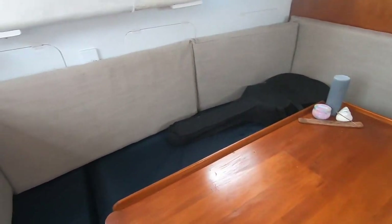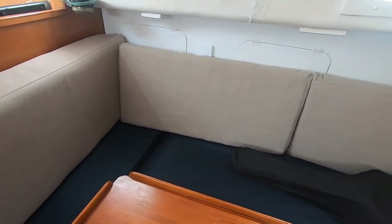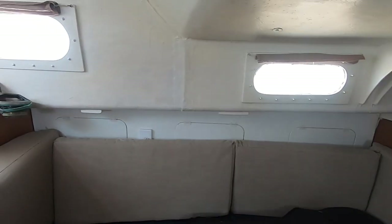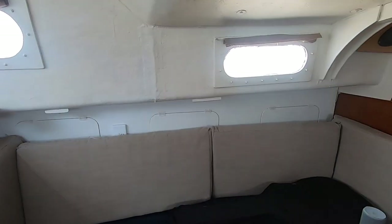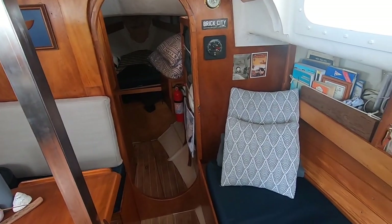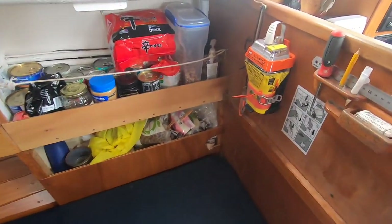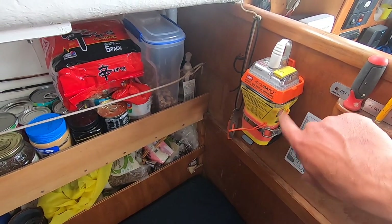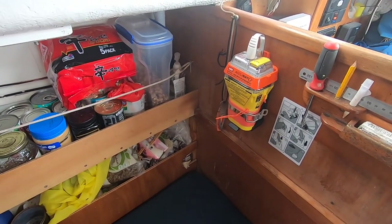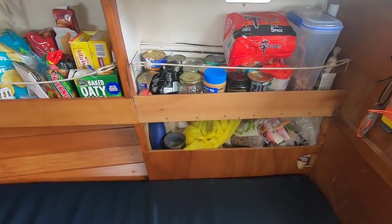This is our cozy saloon. Here is our EPIRB — an essential piece of safety equipment. When triggered in the case of an emergency, it will send out your exact location via satellite.